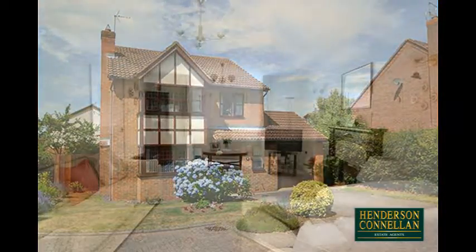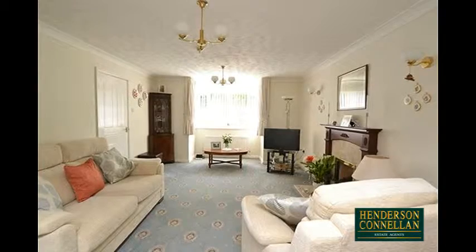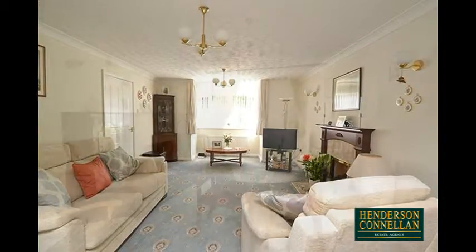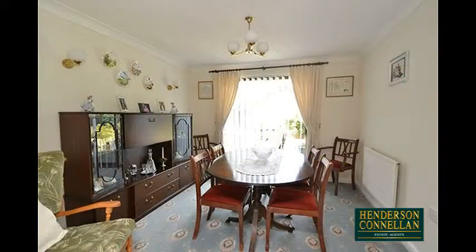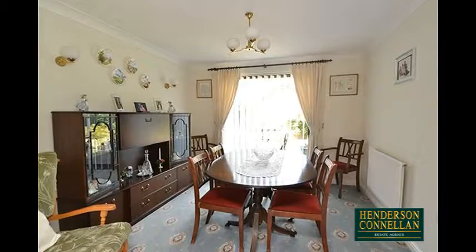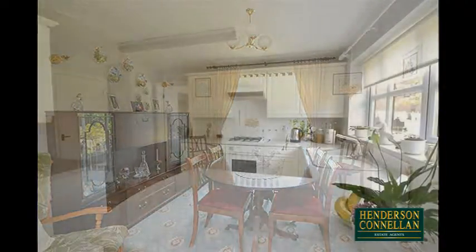The property comprises the entrance hall with understair storage and guest WC, and the very well-proportioned living room with a bay window offering a wonderful outlook to the front, a feature fireplace, and to the rear french doors opening into the dining room with ample space for a table and chairs, which overlooks and opens to the garden deck through sliding patio doors.